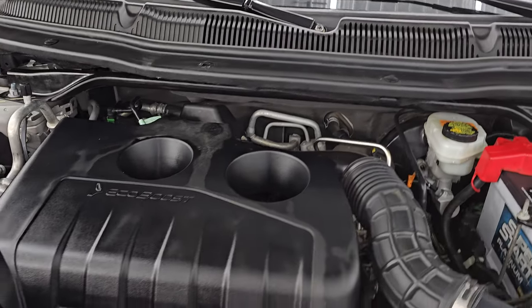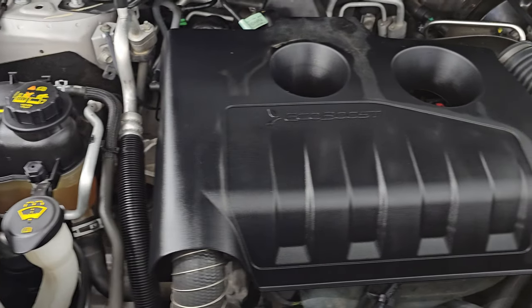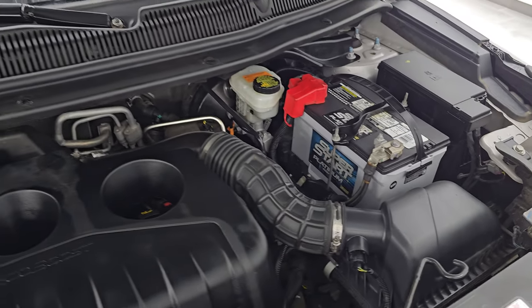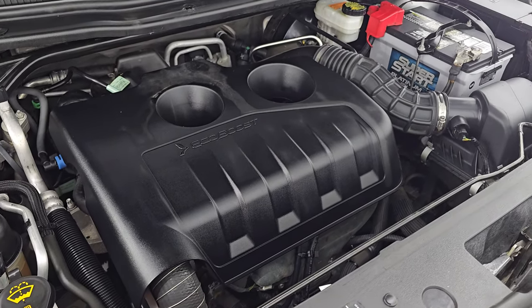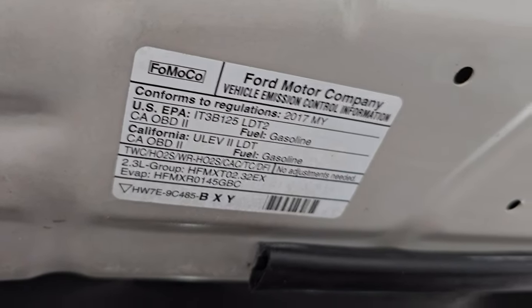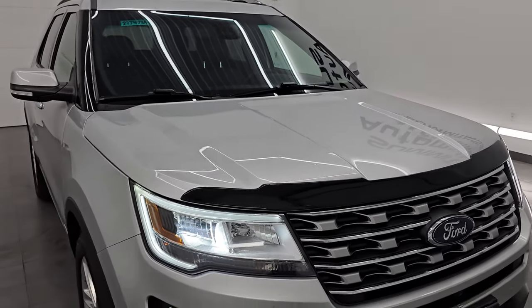Under the hood we have the 2.3 liter turbocharged four-cylinder engine, 280 horsepower. Very clean, runs very smooth. Once again, this vehicle has been fully safety inspected by our service shop, has a fresh oil and filter change, and all fluids have been checked and topped off. There is the emissions sticker, and this Explorer is 100% ready to go.